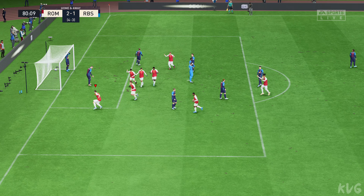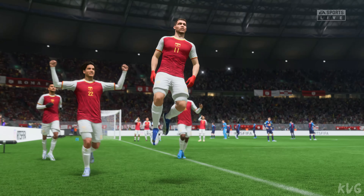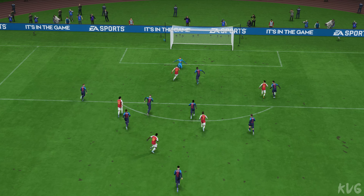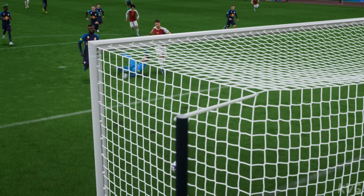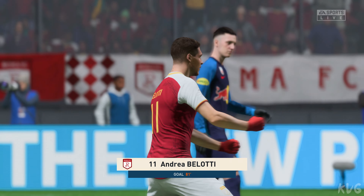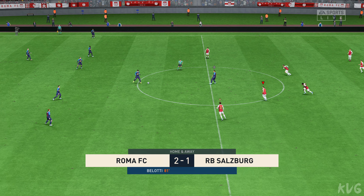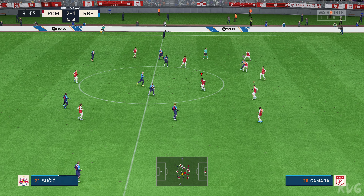Just look at how poor the defending is here — but I have to say, it's still a very tidy finish. He looked really assured there. It's ten minutes remaining here — unabashed attacking football in this tie. 4-3 on aggregate. What next?